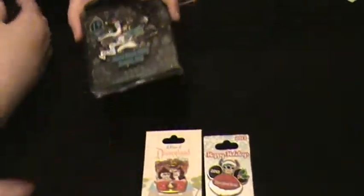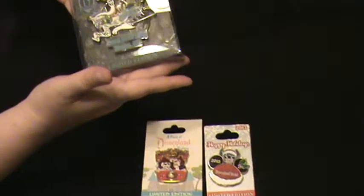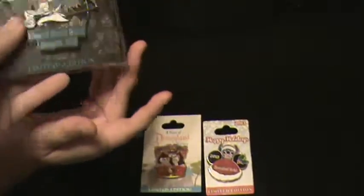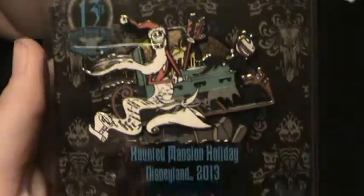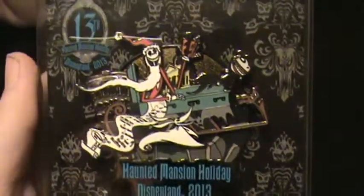A piece of history is kind of cool, so I tend to pick them up when I see them. The whole reason we went out there was they had this really nice Nightmare Before Christmas Haunted Mansion Holiday 2013 jumbo pin. It was $44.95 — beautiful pin, limited edition of 500.